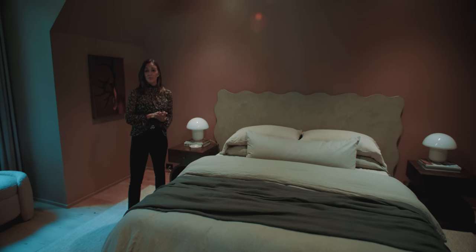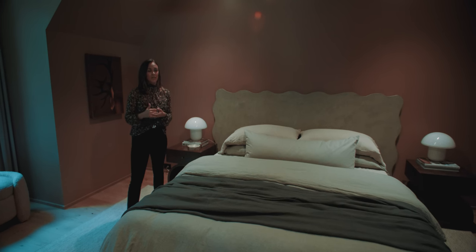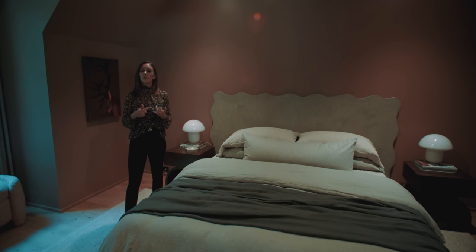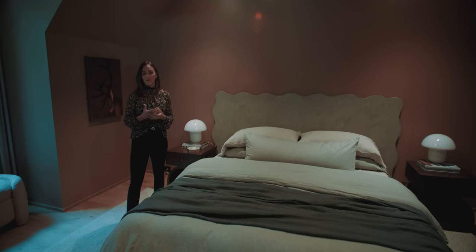For the second guest bedroom, we chose a deep salmon paint color. That is something I would encourage everybody to do if you're trying to save costs — pick a really cool color because that can really elevate a space without doing wood, wallpaper, or the like.